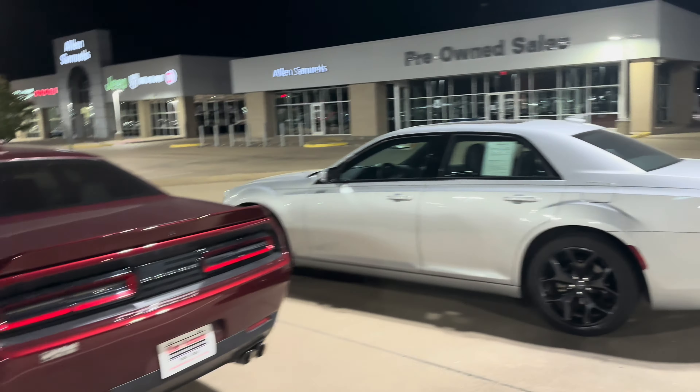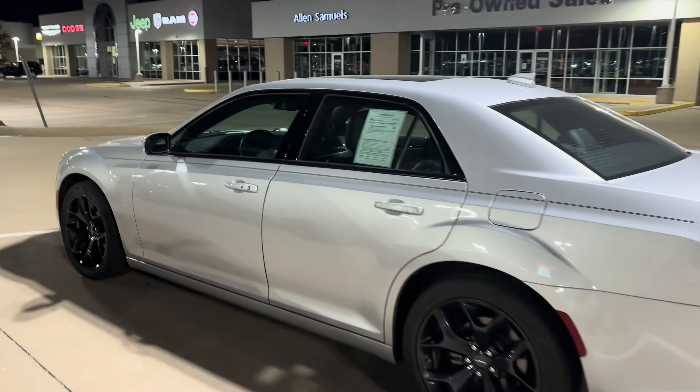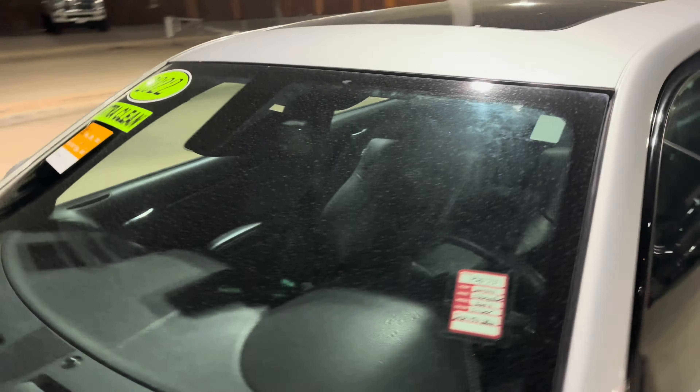Today, over here at Allen Samuels Dodge Waco, in Big Waco, Texas. What we got? We still got the TA sitting here — TA 5.7s, we got the TA 392s, we got the 392 Scat Pack F8 Green.